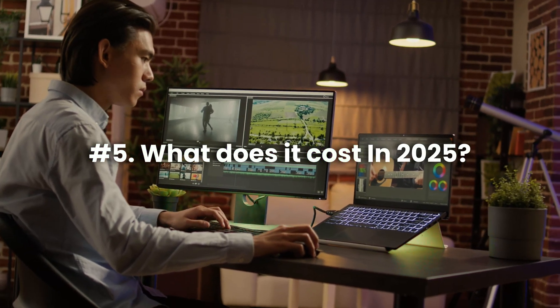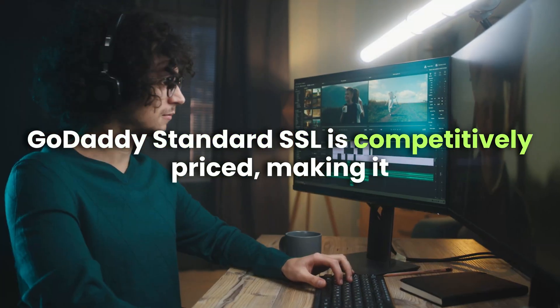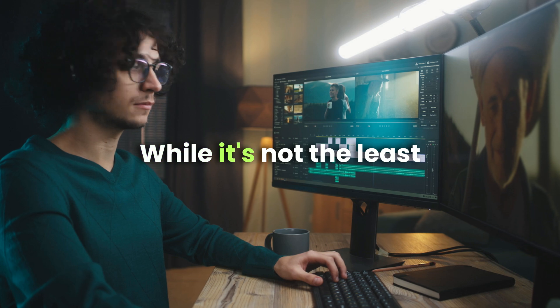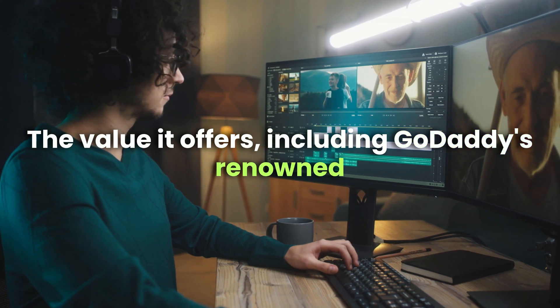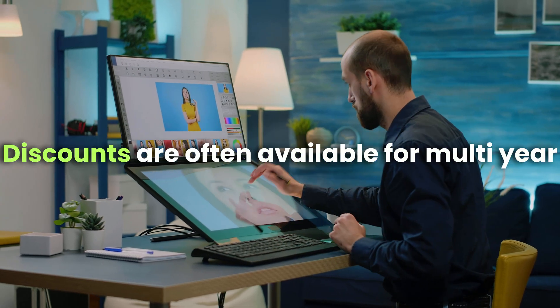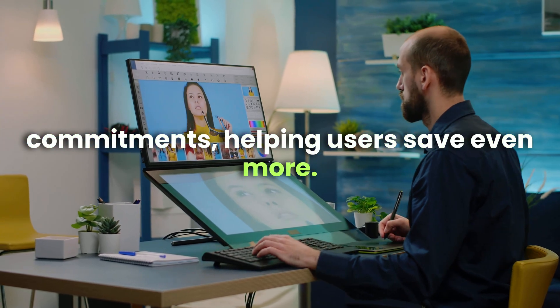What does it cost? In 2025, GoDaddy's standard SSL is competitively priced, making it accessible for a wide range of users. While it's not the least expensive option on the market, the value it offers — including GoDaddy's renowned 24/7 support — makes it a worthwhile investment. Discounts are often available for multi-year commitments, helping users save even more.